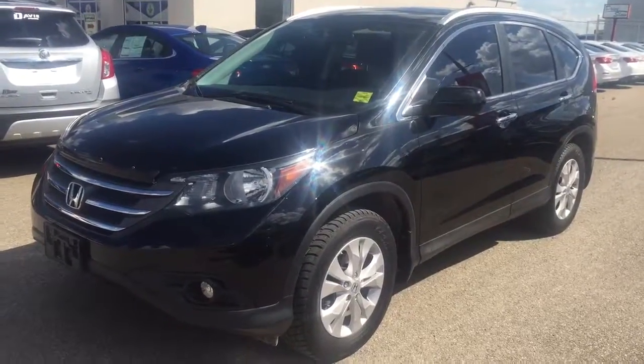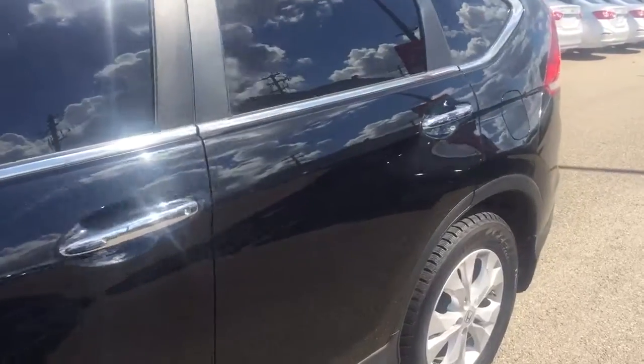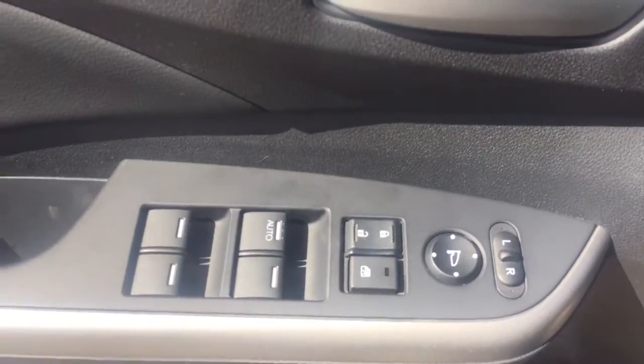Welcome to Davis Chevrolet. This is a pre-owned 2013 Honda CR-V in the color black. Some features include power seats, power windows, power locks, and power mirrors.